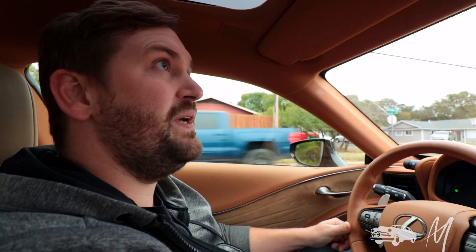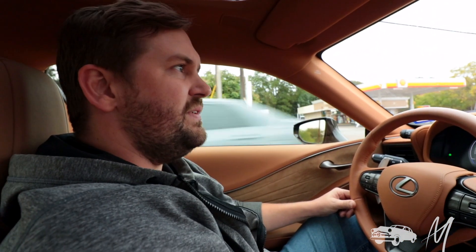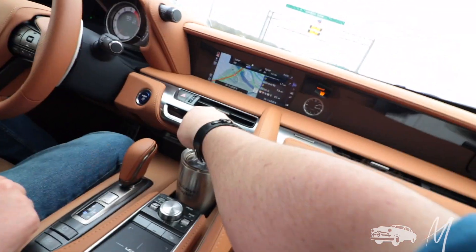This LC 500H is fitted with the Sports Package, which includes a glass roof — it doesn't open, but you get sunshine in. It does have power heated and ventilated seats.